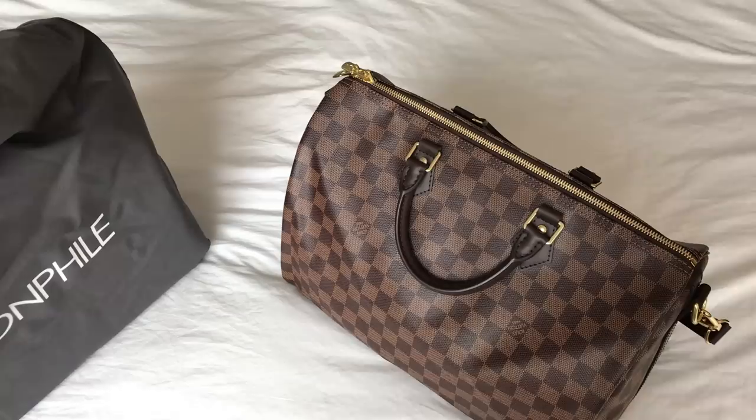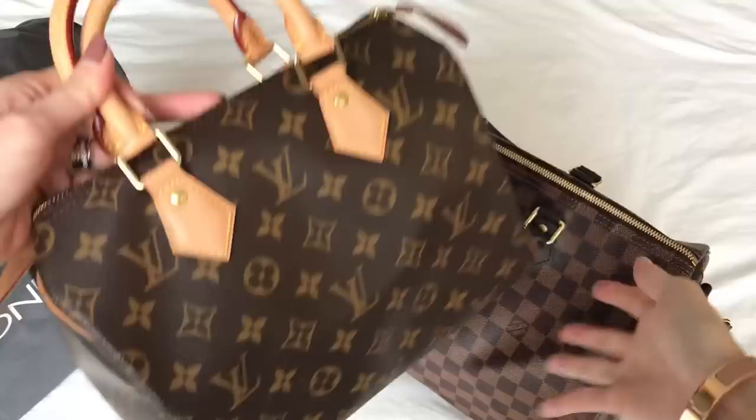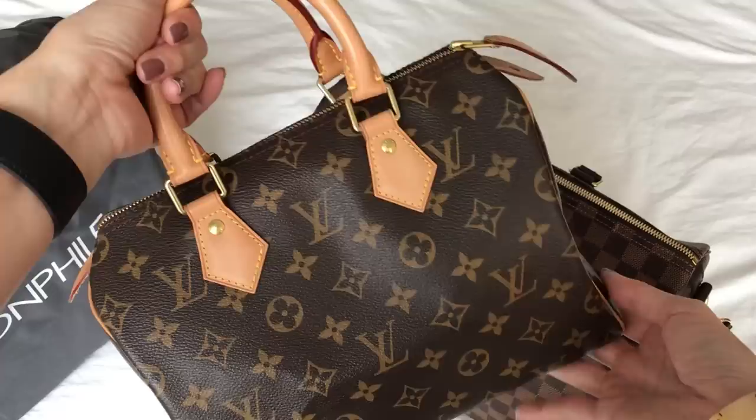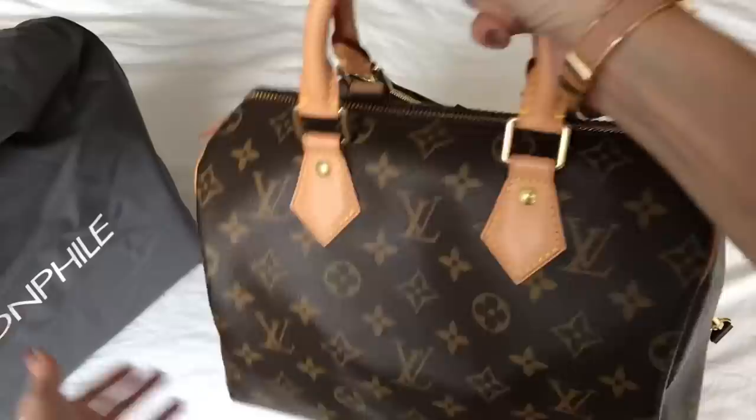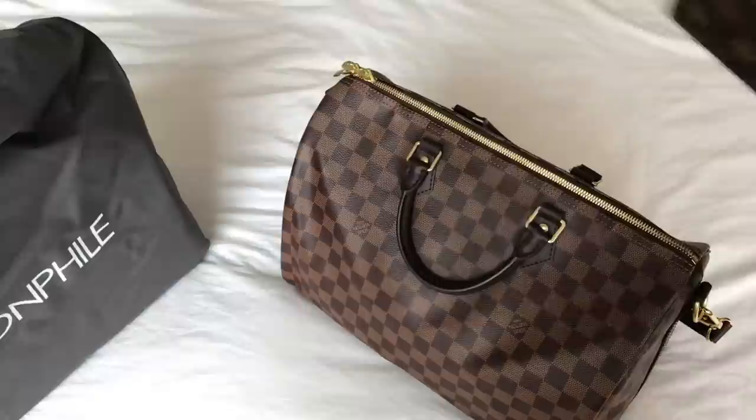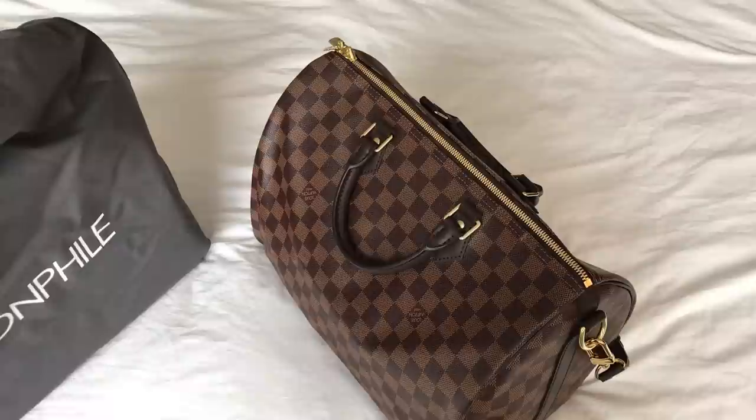Even the Speedy 25 size that I have in the classic monogram is rather large for me. Let me grab that — this one, the 25 classic, I got from Fashion File and I hardly reach for it even though it's beautiful, because it's kind of big for me for everyday use. I can't figure out what to put in it and it gets kind of saggy. I do have an organizer in here which keeps its shape. Even this is rather large for me for everyday use.